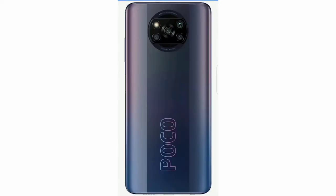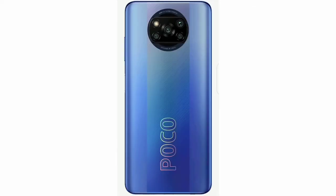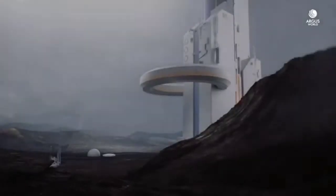We have a telephoto camera and a depth sensor. We have a front camera and a 4,540mAh battery. We have a gaming processor with Snapdragon. We have an in-display fingerprint sensor. We have a gaming button. We have 55W fast charging.